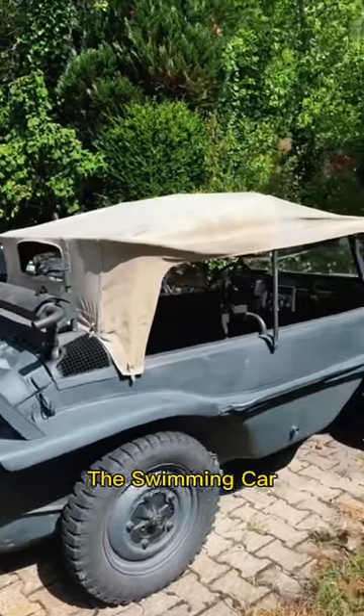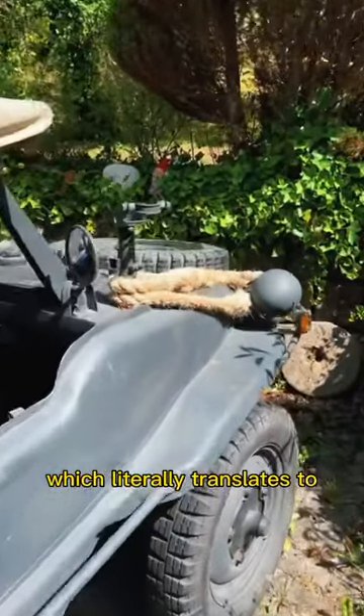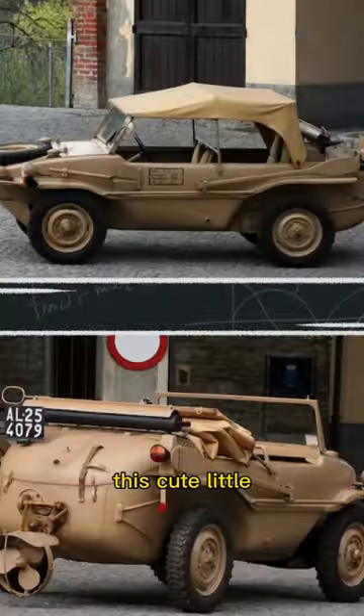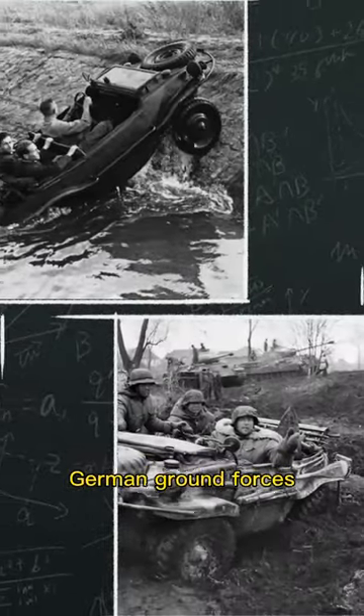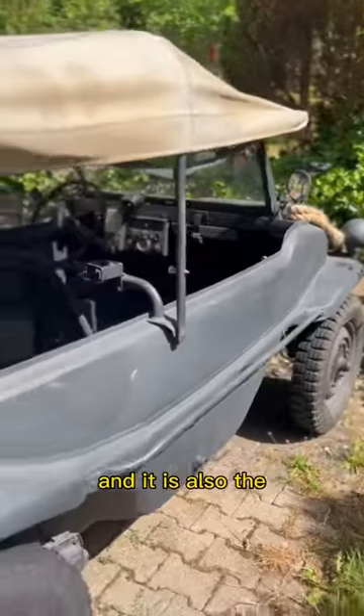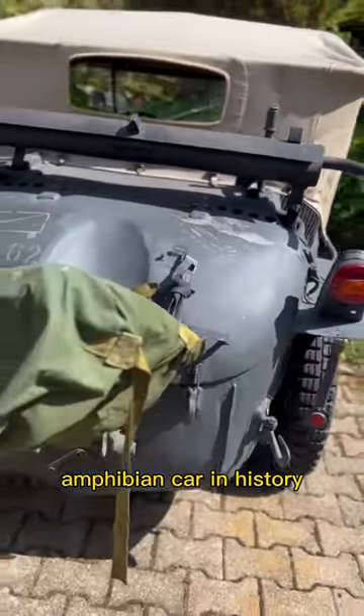So this is the swimming car. Meet the Volkswagen Schwimmwagen, which literally translates to swimming car. This cute little bathtub on wheels was used by German ground forces during World War II, and it is also the most mass-produced amphibian car in history.